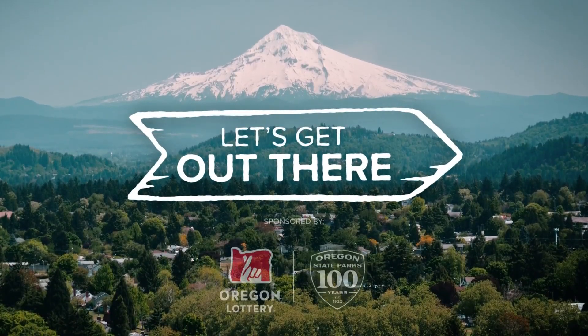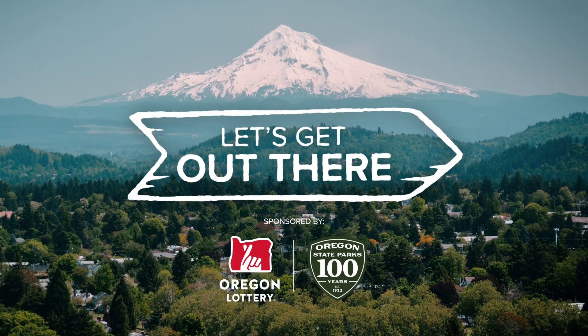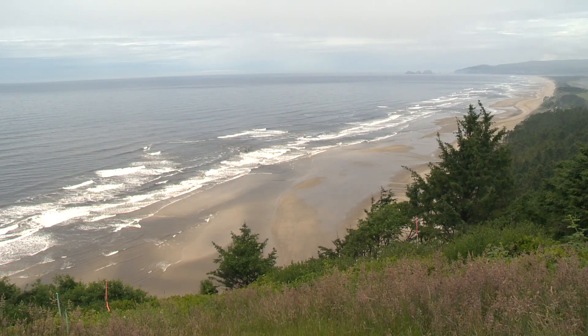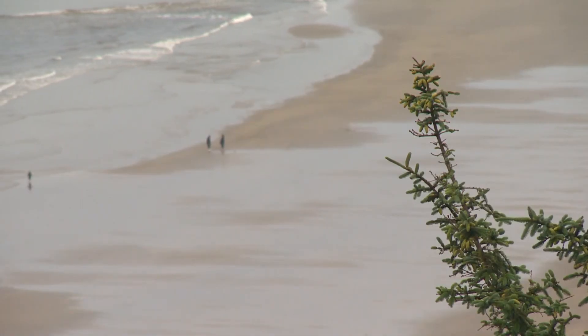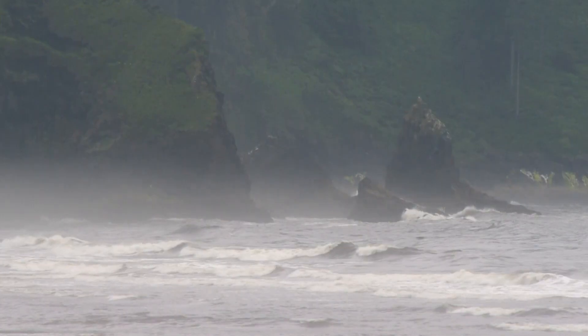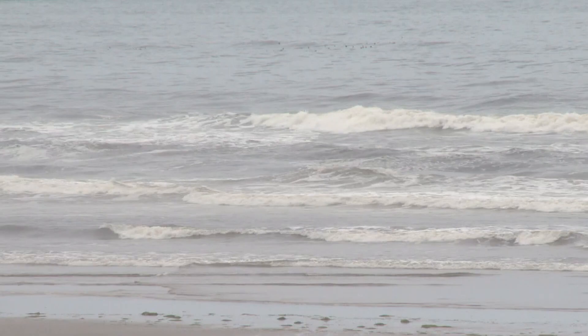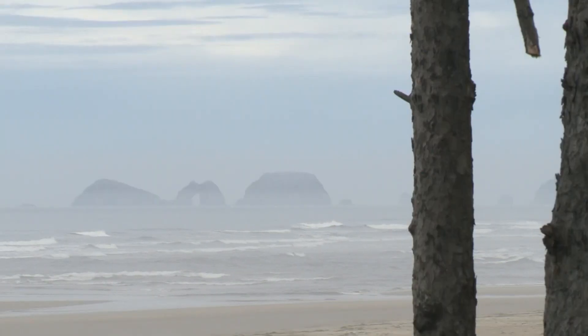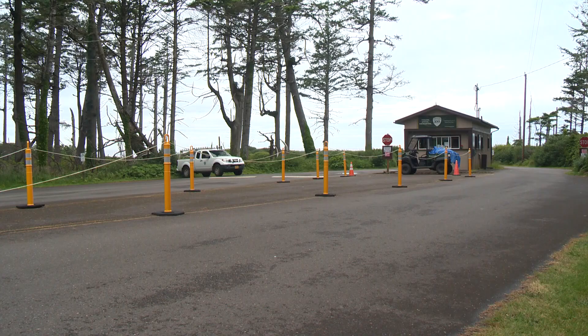This section of the Oregon coast is a gem, and you can actually feel like you're out in the wilderness a little bit. Rainforest and beach collide at Cape Lookout State Park, not far from Tillamook — a stone's throw from Three Arch Rocks. The popular campground and day use area was created in 1935.